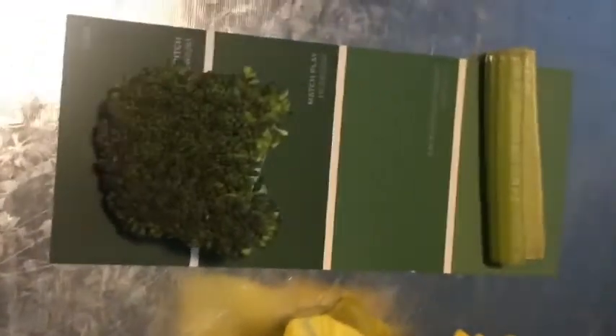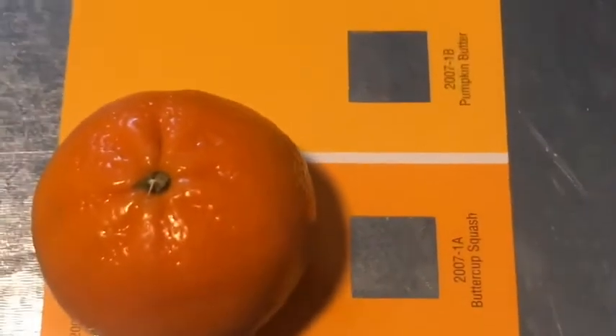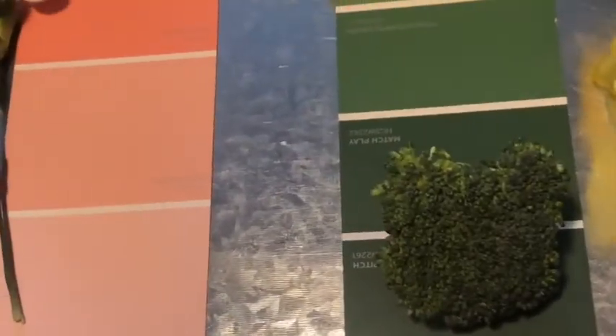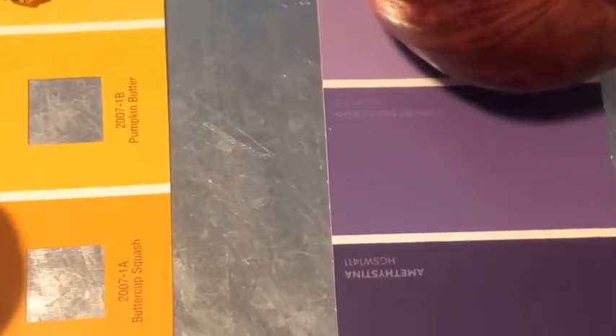Another way you can do this activity is to have some clothespins with a piece of the cutout paint chip glued to the end of the clothespin. Put the clothespins in a basket, and then children can clamp them to the correct color on the paint chip. This really helps with vocabulary and recognition.